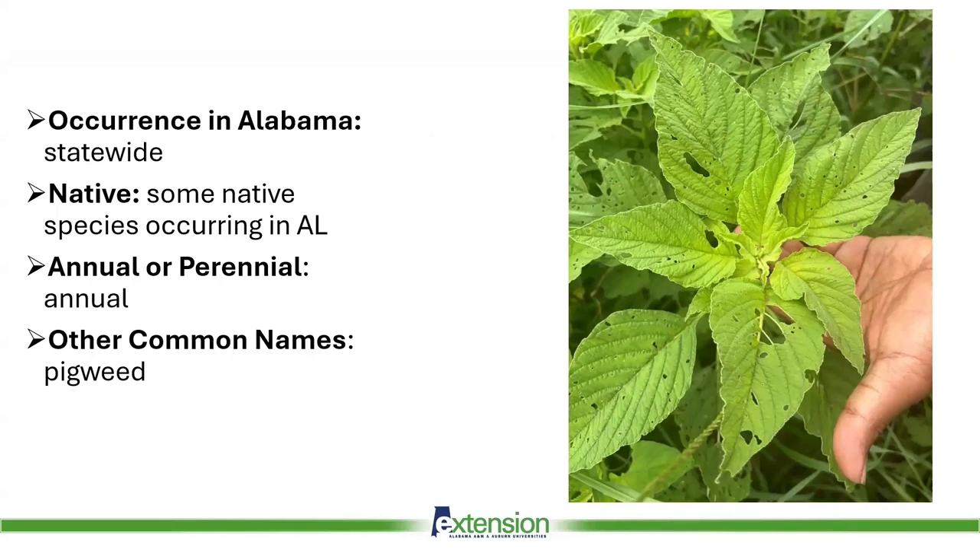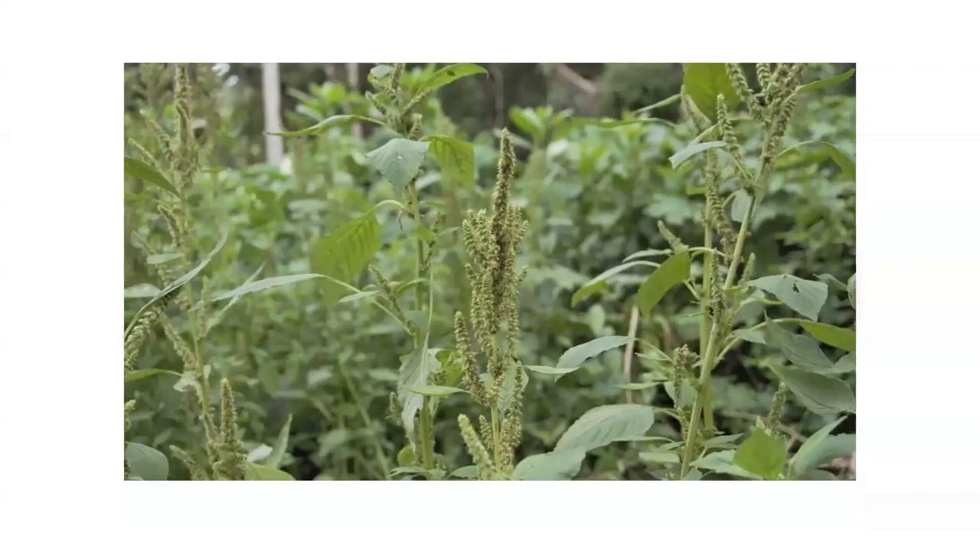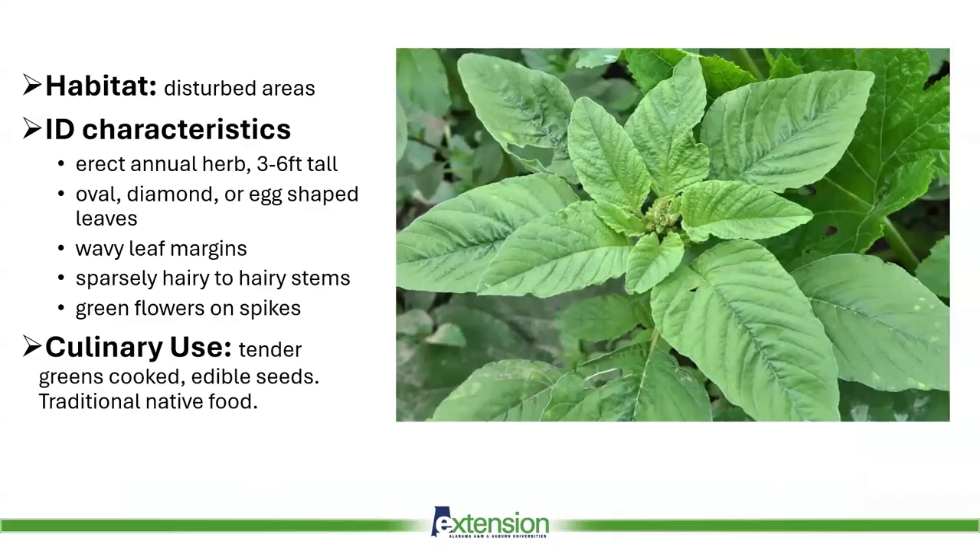Amaranth occurs statewide in Alabama. There are many native species of amaranth here, as well as some non-native. It's widely known as pigweed. These are the flowers of smooth pigweed, Amaranthus hybridus. We also have Powell's amaranth, Amaranthus powellii. Amaranth loves disturbed areas such as tilled fields. Note the slightly wavy leaf margins. Identifying between amaranth species can be difficult. Pictured here is red root pigweed, Amaranthus retroflexus.